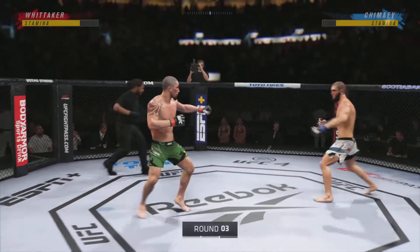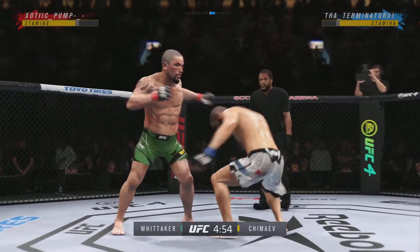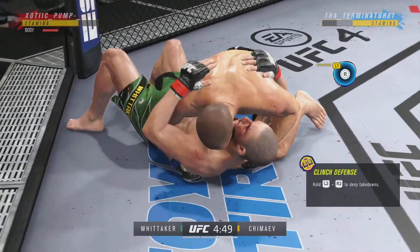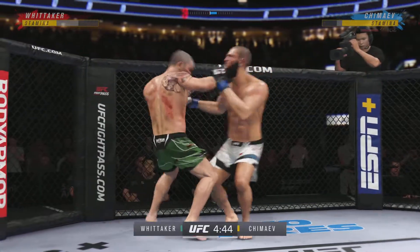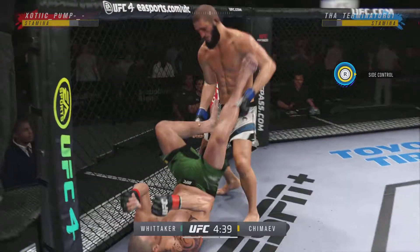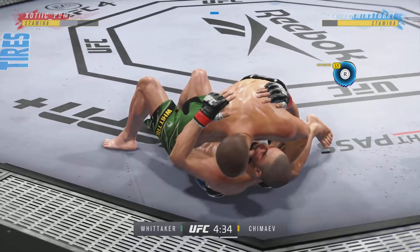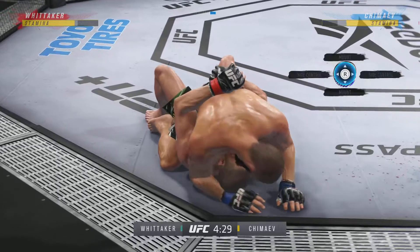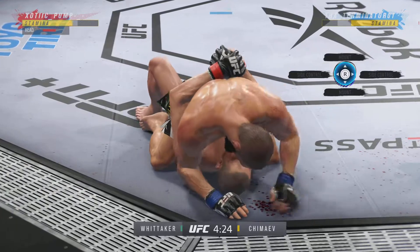Third round underway. Shot of the double leg — how about that slam? That one cannot feel good. Back to the feet, and he connects with a punch. The ankle pick to get him down — we'll see if he can capitalize. Really nice work keeping busy off of his back as he lands some more offense. Sound strike on the ground.